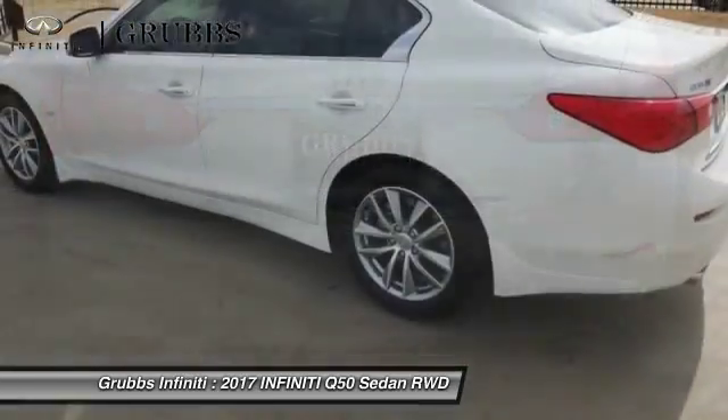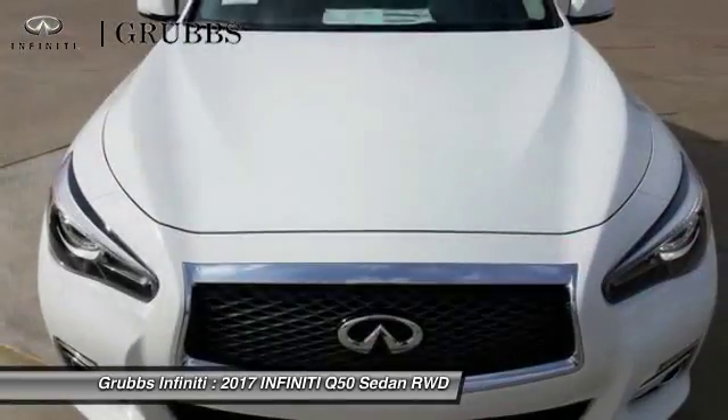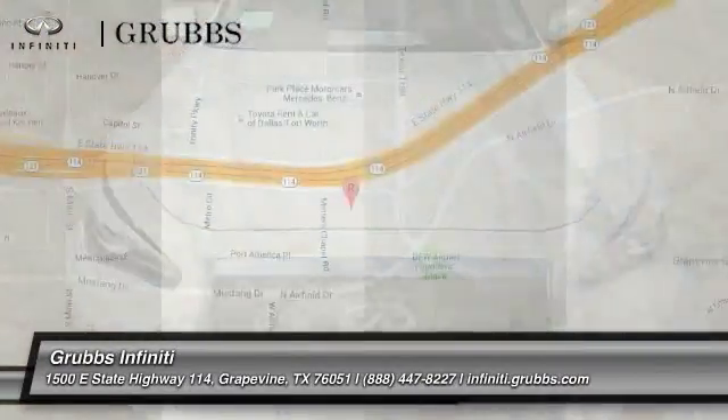Dual airbags, power steering, alloy wheels, four wheel disc brakes, CD player. Your new ride is just a phone call away.